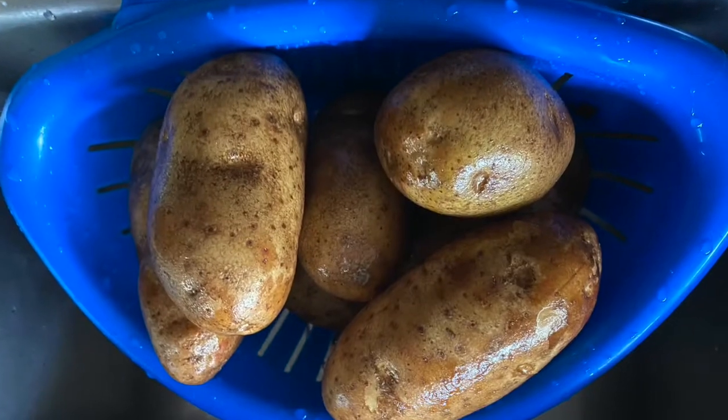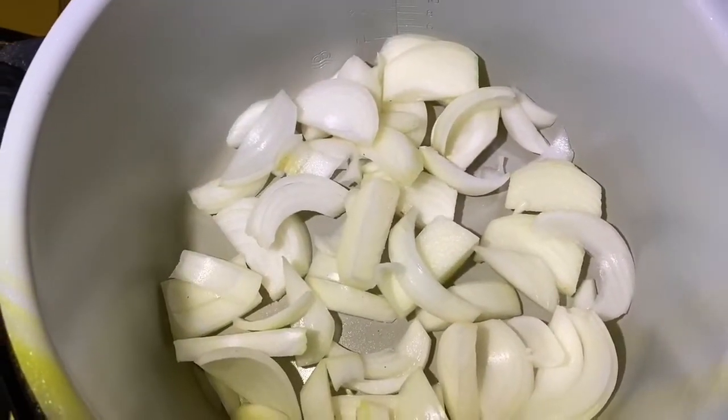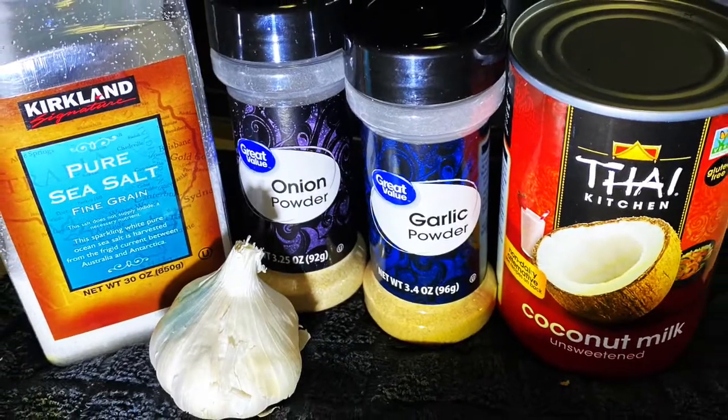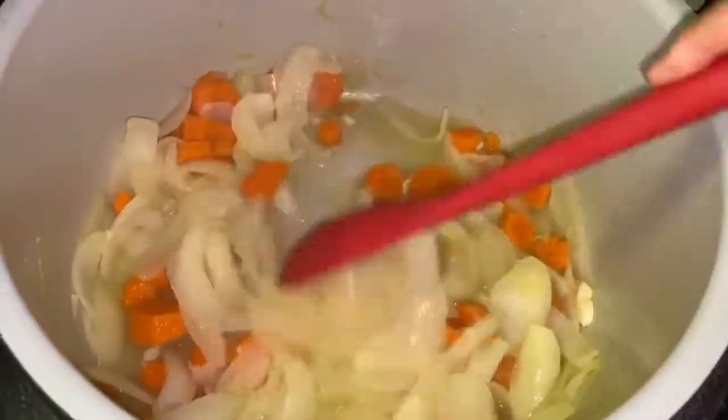I'm going to make some potato soup tonight — it's one of our favorite recipes. I'm going to use the Foodie to do it. I don't use oil when cooking, so I start off by sautéing these onions in a little water or soy sauce. I love garlic so I add both fresh and powdered, along with some onion powder, some salt, coconut milk, and lots of other spices.